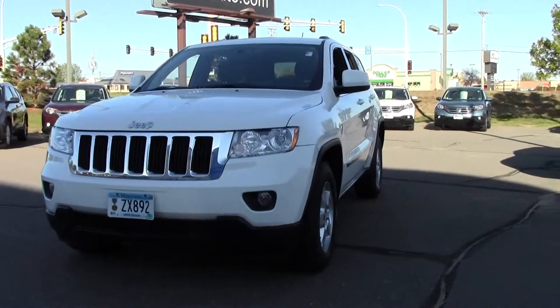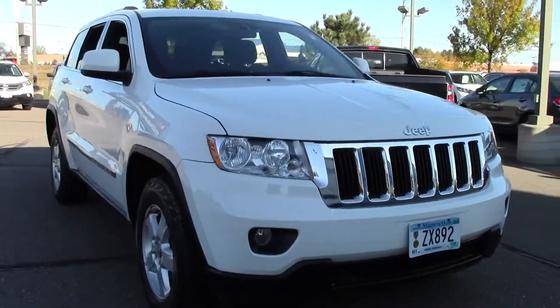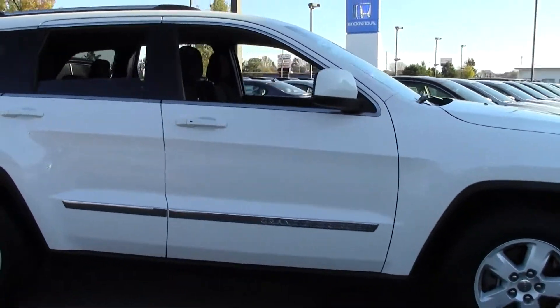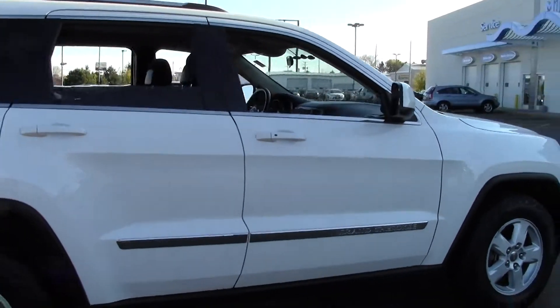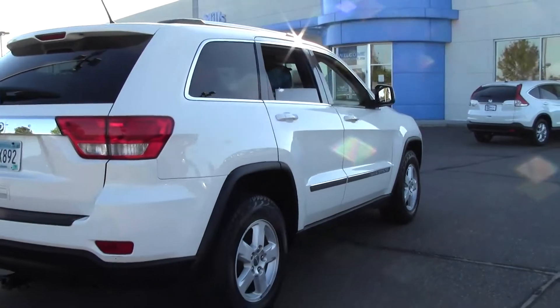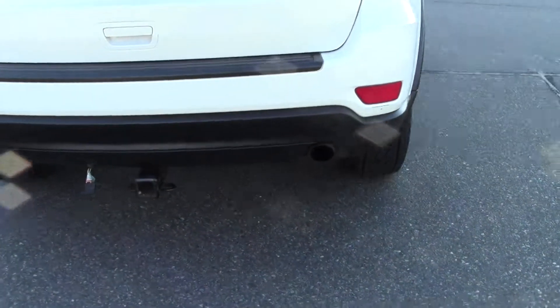Hey, this is Mike with Mills Auto. Thanks for checking out the 2011 Jeep Grand Cherokee Laredo, 89,000 miles, stone white paint job, powered by a 3.6 liter V6 rated at 22mpg highway, 5 speed automatic transmission, 4 wheel drive, flex fuel.